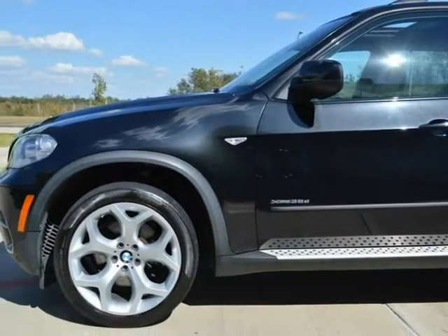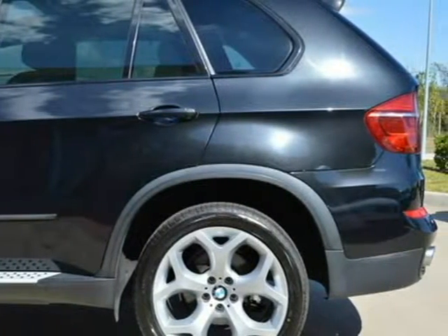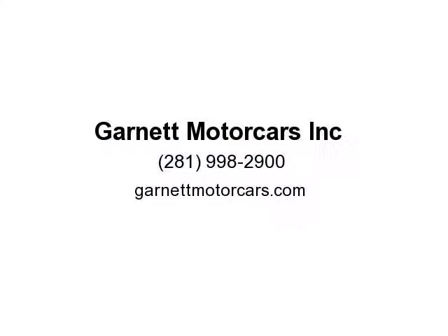Don't miss this car — call today at 281-998-2900. For warranty information, we offer extended warranty, good at any BMW dealer in the U.S. Call for a custom quote: 281-998-2900.